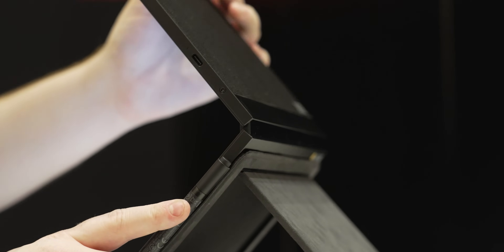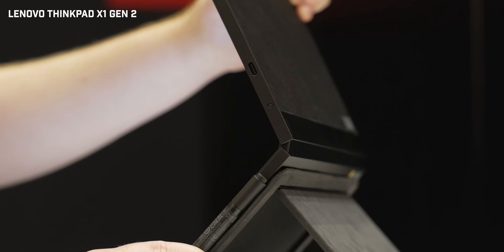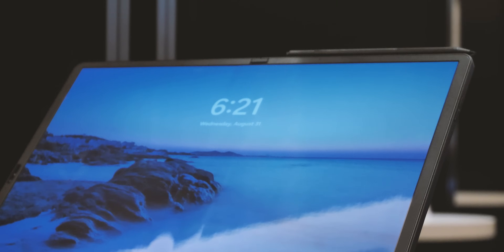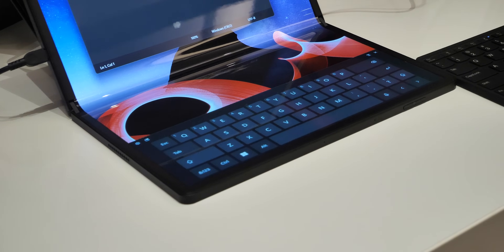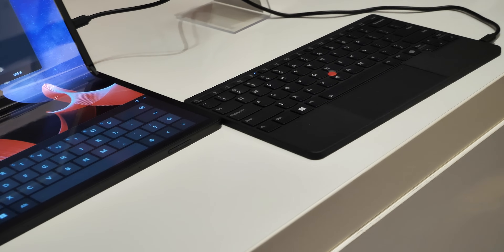The other device is the Lenovo ThinkPad X1 Fold Gen 2, which is the next generation foldable laptop. And when we say foldable laptop — of course every laptop is foldable — this one is different in that it has a foldable display. This is still a very new product category in computing. The big deal here is what you can do with it and how you can arrange the display. You have four major screen modes depending on how you count them: portrait and landscape in tablet mode when it's fully opened out, and laptop mode where you fold the screen in half so you have two displays at a right angle to each other.